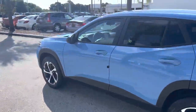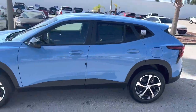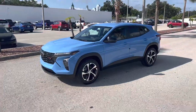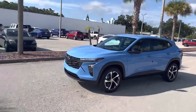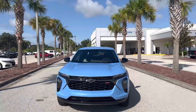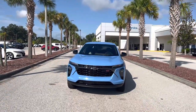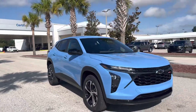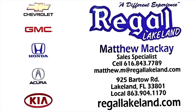The 2024 Chevrolet Trax is much improved and better than ever, and not to mention extremely popular. It's available right here, right now at Regal Chevrolet. We're at 925 Varto Road. My name is Matthew. Thank you everyone for watching the video — don't forget to like, comment, and subscribe to my channel. Have a great day, we'll see you next time.